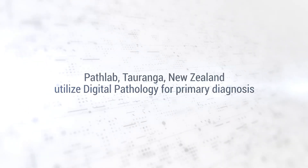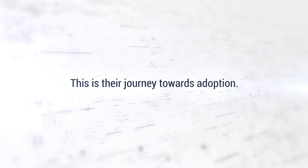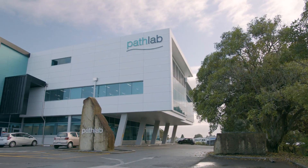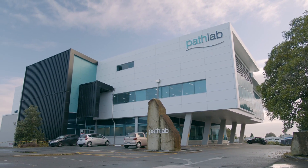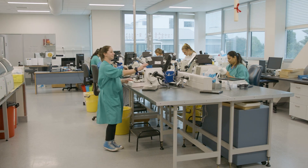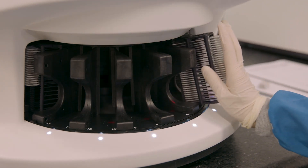We do about 5,000 patient tests a day. In anatomical pathology, we do over 60,000 cases a year, which is about 200,000 slides a year. Here at PathLab, 100% digital — we scan every single slide through our digital system.